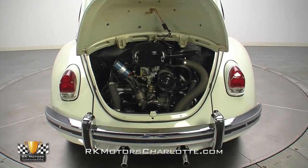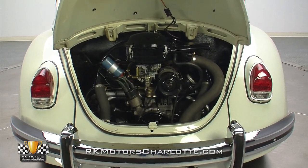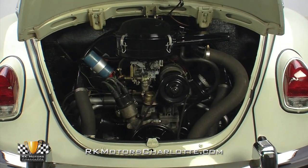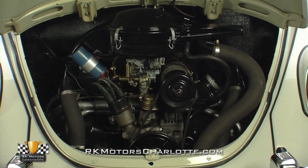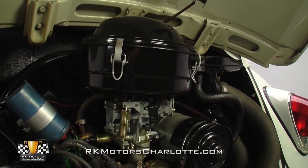Powering this Beetle is the original 1500cc air-cooled pancake four-cylinder, wearing a correct serial number and producing a perfectly adequate 50 horsepower. A gloss black air cleaner funnels the air into a correct one-barrel carburetor that's equipped with a small inline fuel filter.